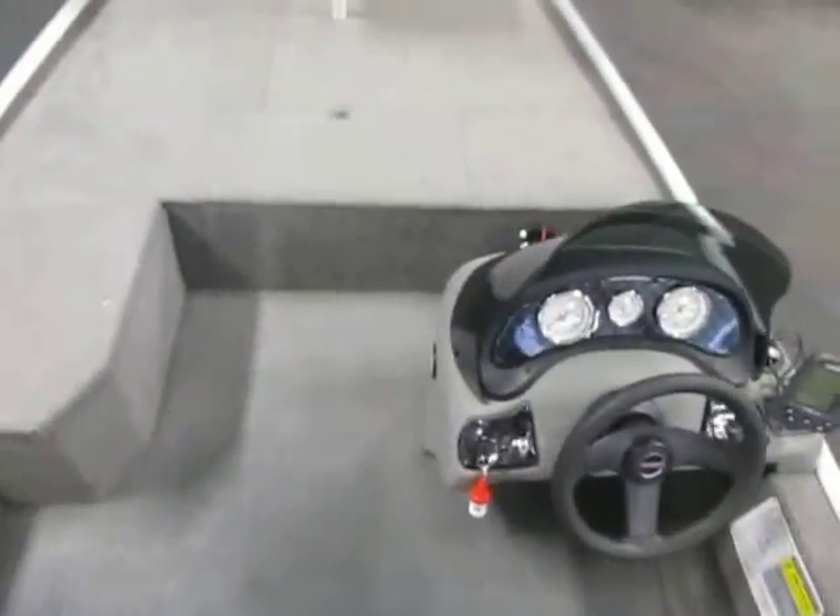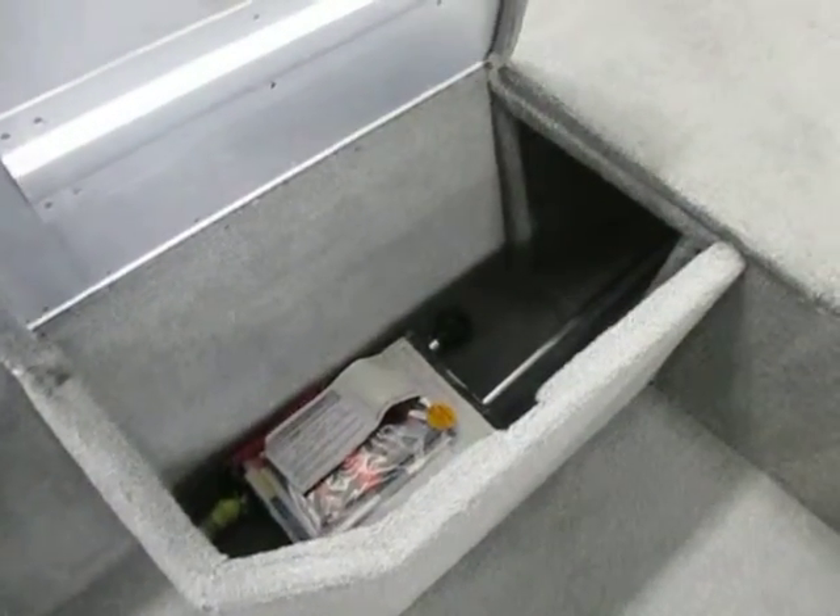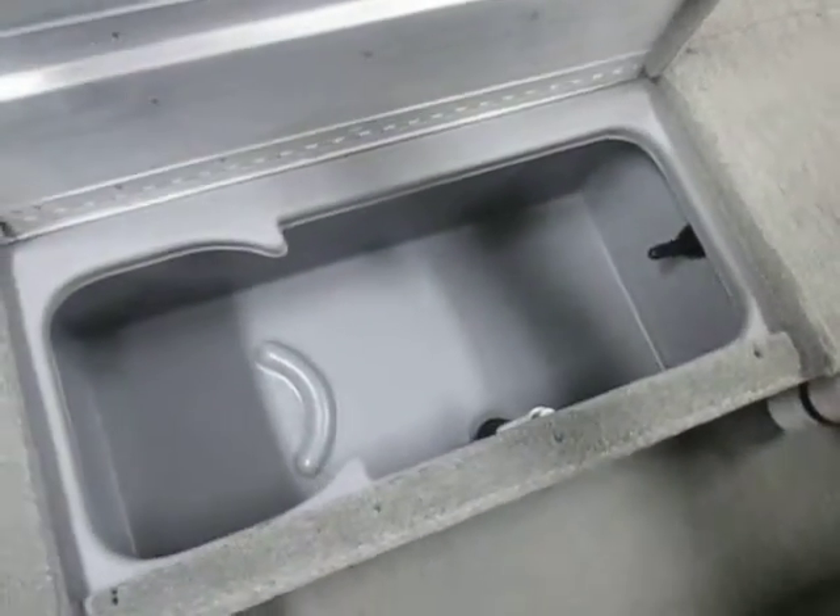There's a raised bow fishing deck, a lockable rod box on the port side, an aerated live well, and a large storage compartment.